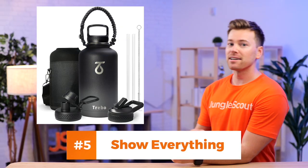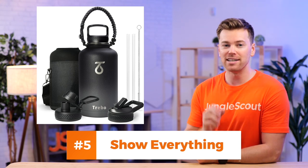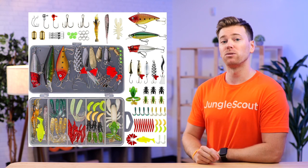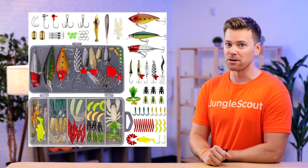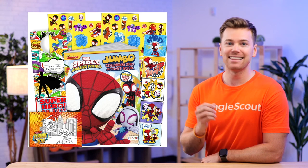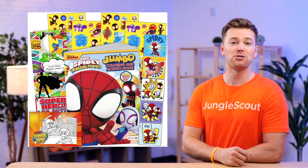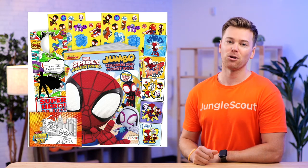The fifth image tip is to show everything. If your product comes with multiple pieces that people care about, make sure to showcase them all in your main image. You want to make it as easy as possible for shoppers to quickly understand both your product and its full value. Shoppers perceive greater value when they can see all the included items right away, and by delivering this information upfront, shoppers won't have to dig through the rest of your images to find what they're looking for.